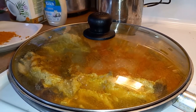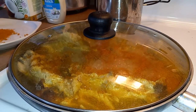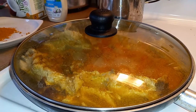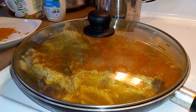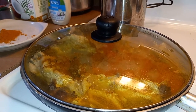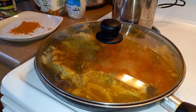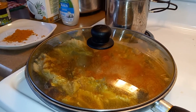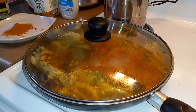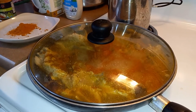Hello everyone, welcome back to my channel, Adam Lacerna Cooking. Today on this cold rainy day in June, I thought I would make something warm, hot, delicious, and spicy. When you think of spicy, you think of peppers — red peppers, chili peppers — and there are so many different countries that cook their food with peppers and spices made from peppers.